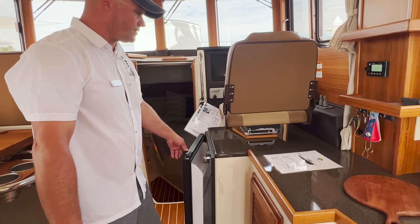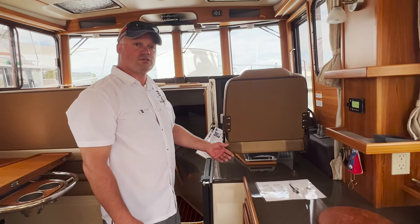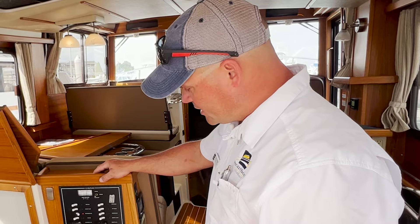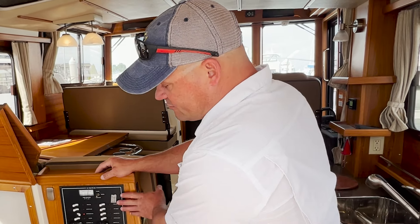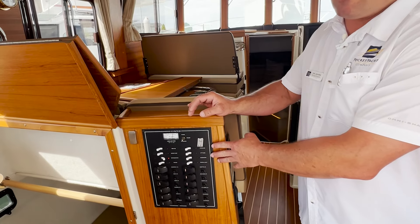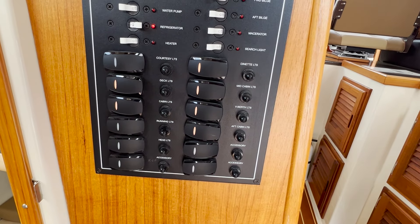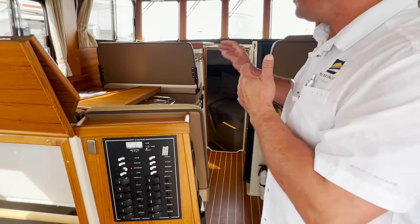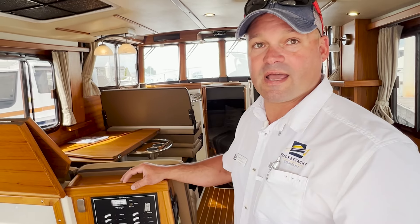There's lots of good cold storage space for your food, and also trays to keep things organized. On the work side, as you come into the salon, you'll see a power distribution panel with switches and breakers for all of your accessories on board — air conditioning, all of your pumps, refrigerator, bilges. Very easily accessible to anybody, whether you're driving the boat or just walking about the cabin.